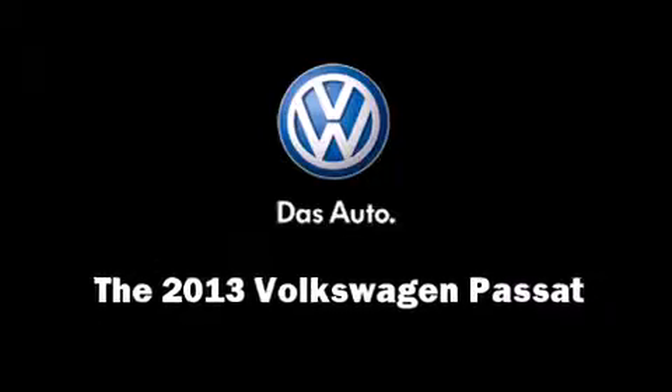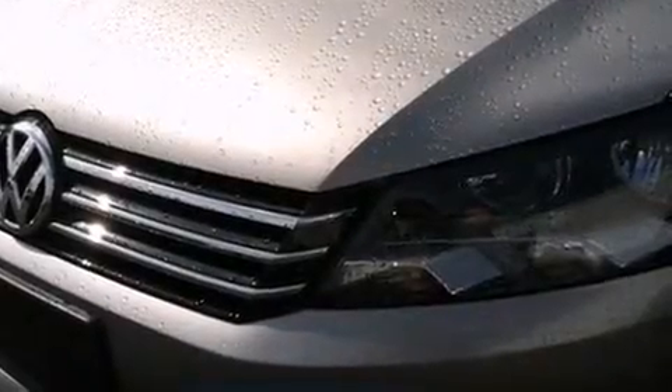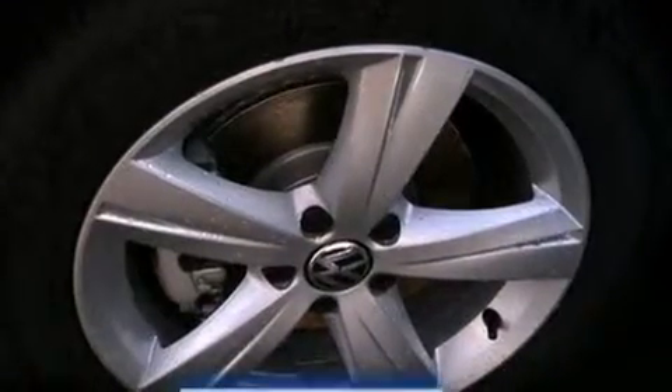Come test drive this 2013 Volkswagen Passat. This four-door, five-passenger sedan stands out among competitors in its class.